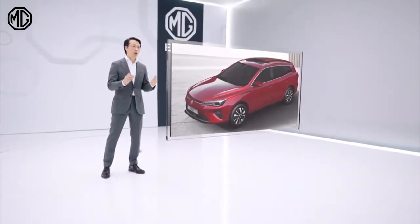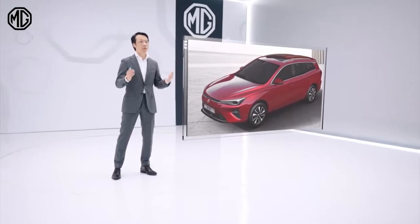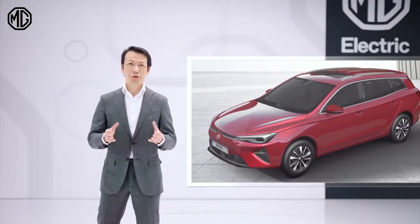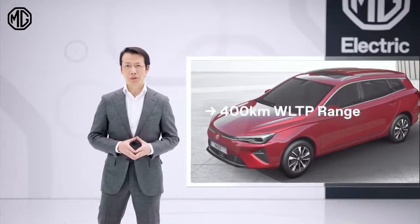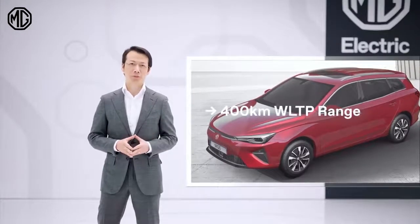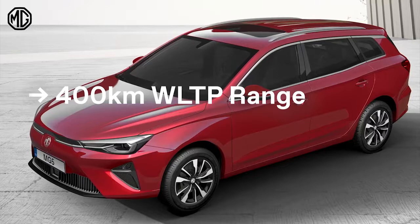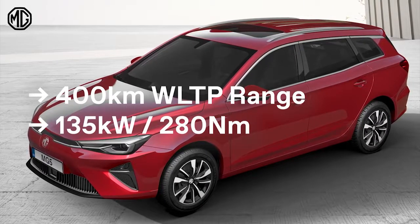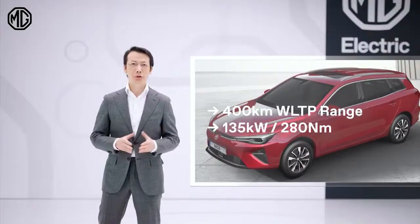The total cost of ownership will be much lower compared to all competitors. The MG5 Electric offers a range of more than 400 kilometers on a single charge. The electric motor delivers more than 180 horsepower and a torque of 280 Nm.